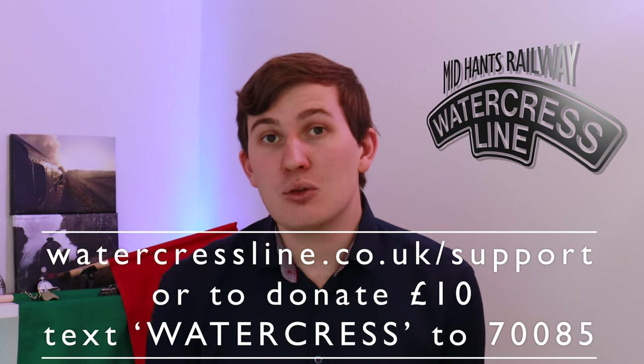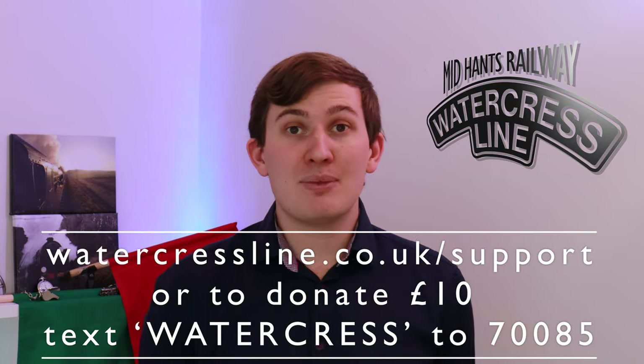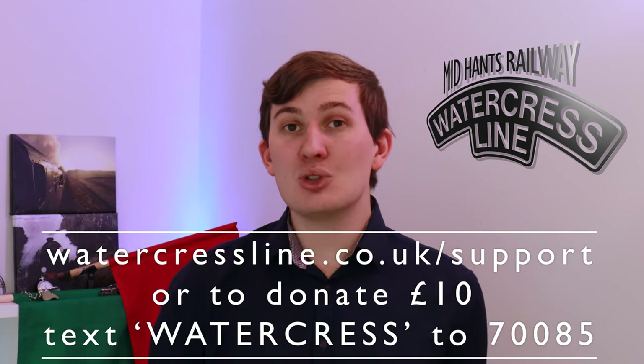We do have a lot of locomotives, both steam and diesel, on the Mid-Hants Railway, and I understand that watching engine after engine is not everyone's idea of fun. So, starting from next week, we will put these videos out at the weekends and keep the Film Friday slot free for some brand new content. Starting from next week, we're going to talk about our post-preservation history, taking the Watercrest Line from BR condition to the line we know and love today. If you'd like to support us during this unusual time, please visit watercrestline.co.uk/support, or to donate £10 via text, text WATERCREST to 70085.